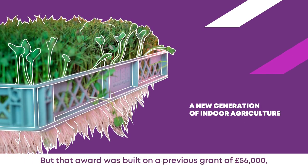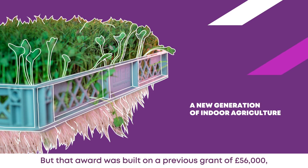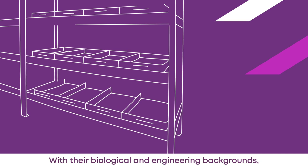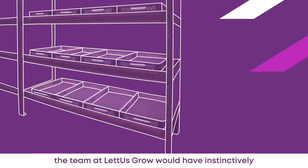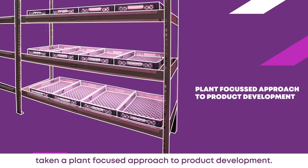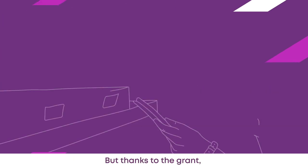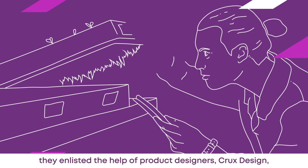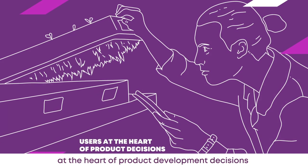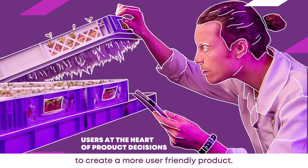But that award was built on a previous grant of £56,000, which they used to revolutionise their design. With their biological and engineering backgrounds, the team at Let Us Grow would have instinctively taken a plant-focused approach to product development. But thanks to the grant, they enlisted the help of product designers Crux Design, who helped them put the user at the heart of product development decisions to create a more user-friendly product.